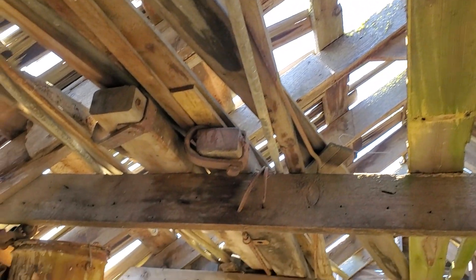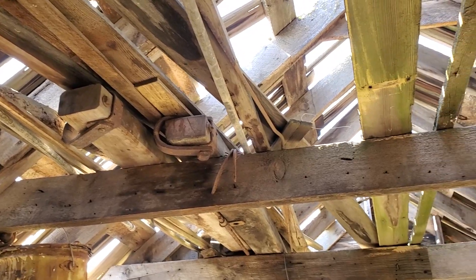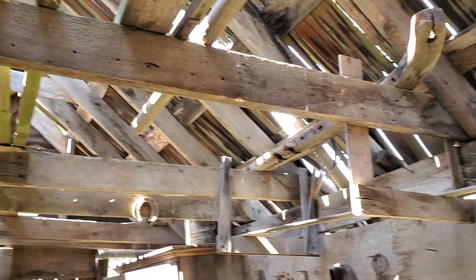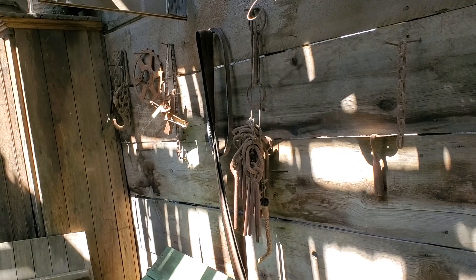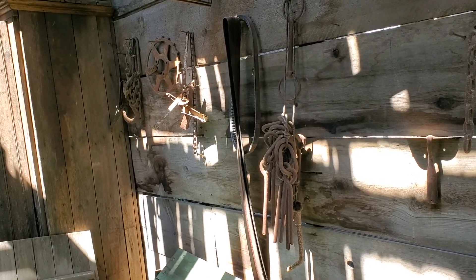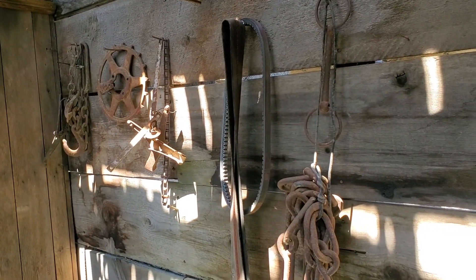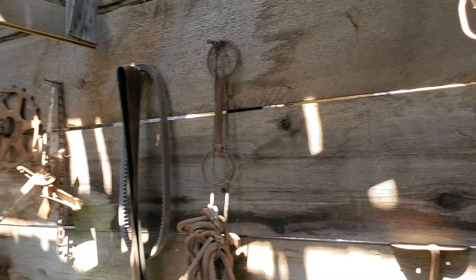Look at this beautiful stuff up here — this is what I call treasure. I'm really glad nobody's come in here and ransacked all this. It's not cool — some people just don't have any respect for stuff like this. We were given permission and we're going to respect the landowner, enjoy it, and be thankful we were able to be a part of this.